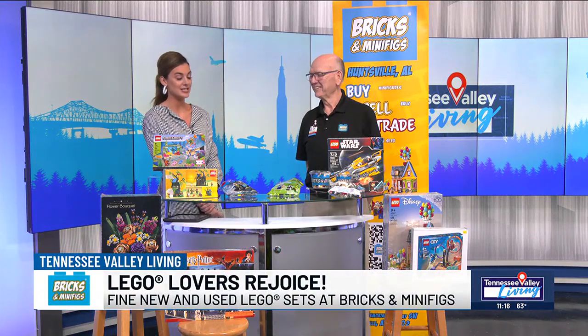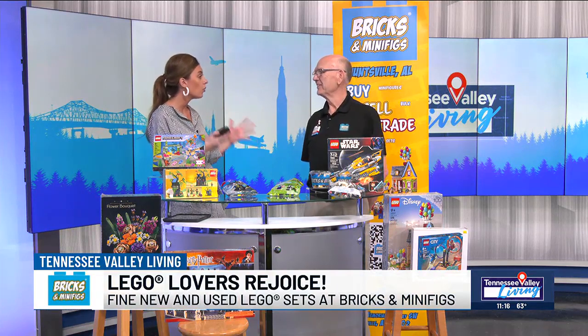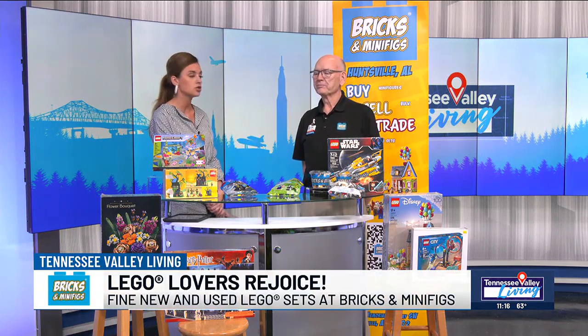I'm so very excited to dive into this. First, let's just chat — Bricks and Minifigs, who you guys are, what you offer, and what sets you apart from a traditional Lego store.